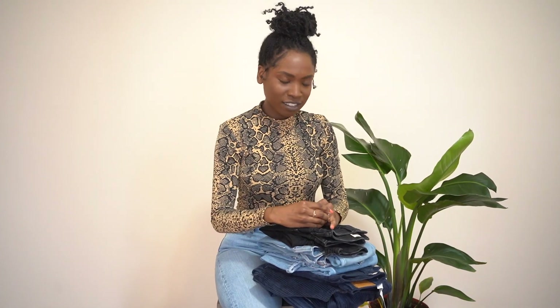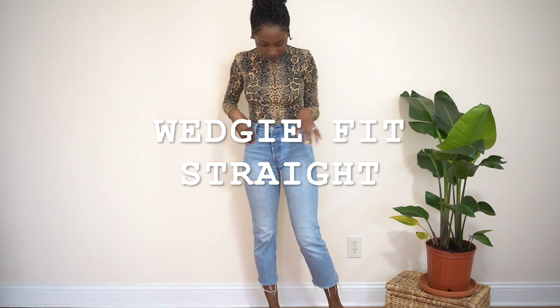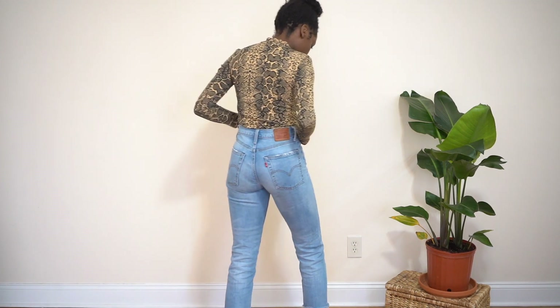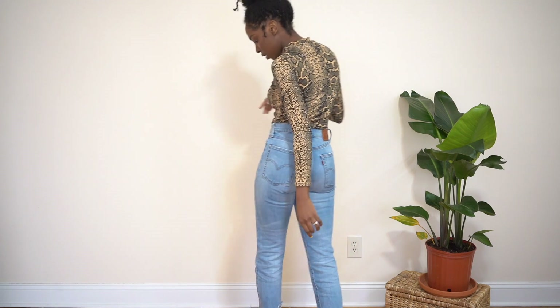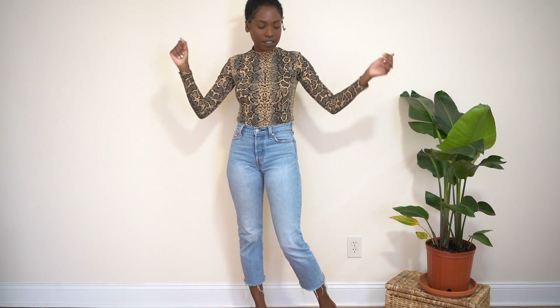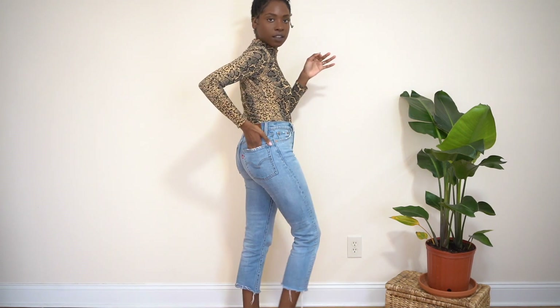My first stash of jeans are from Levi's. I've started to love Levi's jeans ever since I got the one I'm wearing right now. These are my wedgie fit straight jeans. I love them the most out of all of my jeans because they just fit so well — they give me a nice look in the butt area and the thigh area. They look really dope with combat boots, regular boots, and even with slippers in the summertime.